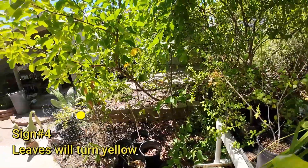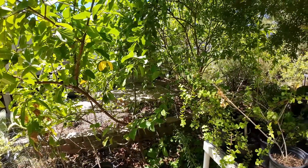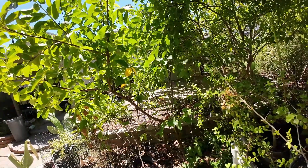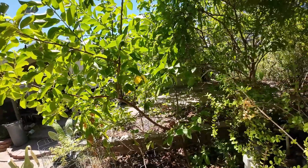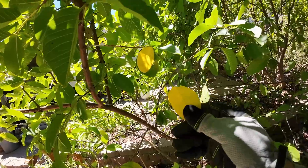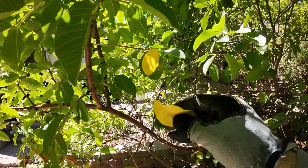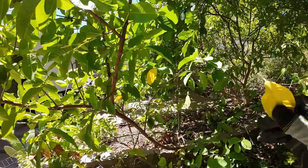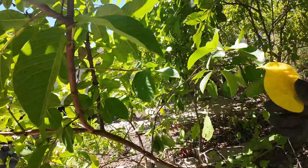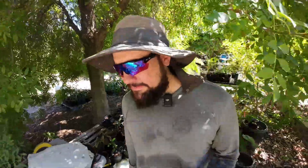That brings us to sign number four, and that is yellowing of the leaves. Yellowing is mainly going to happen on plants that have shallow fibrous roots, like guava plants, star fruits, miracle fruit trees, and loquats — plants with very tiny fibrous roots will display this as a sign they need water. The entire leaf will just look healthy — it will not wilt, it will not curl — but it's going to turn yellow, randomly throughout the entire tree. Sometimes it could be just a few leaves, but if you wait another day or two, you get more leaves, and eventually the entire canopy is going to be yellow.